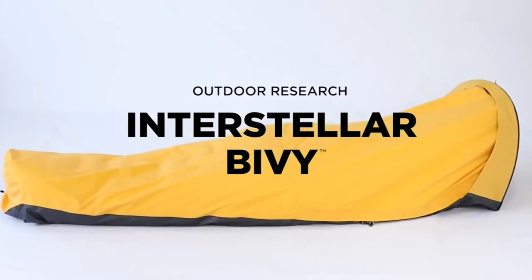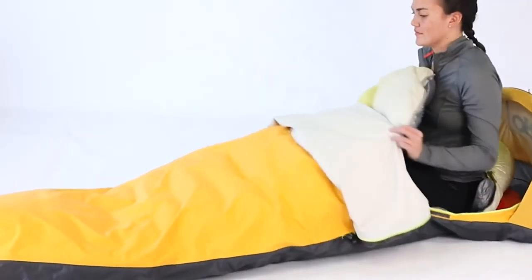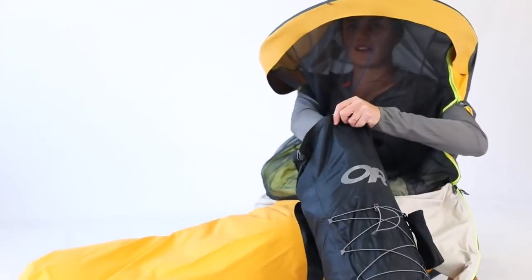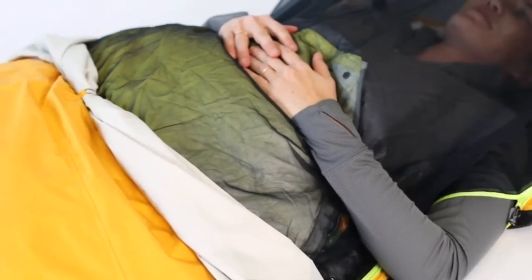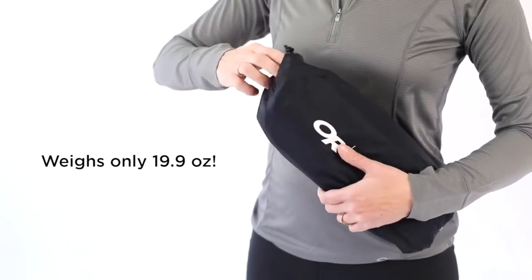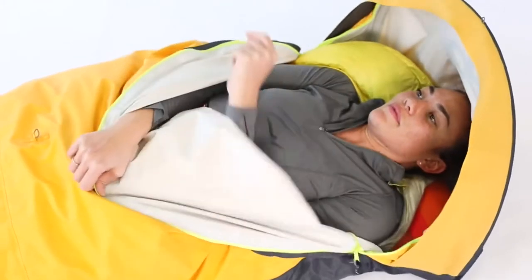The all-new Interstellar Bivvy is the four-season shelter that's so much more than just a shelter. Yes, you can sleep in it, and you can also wear it while you perform camp chores and organize gear. Yes, it's waterproof, and it uses one of the most breathable fabrics in the industry for a comfortable night's sleep. And it weighs less and packs up smaller than a single-person tent.